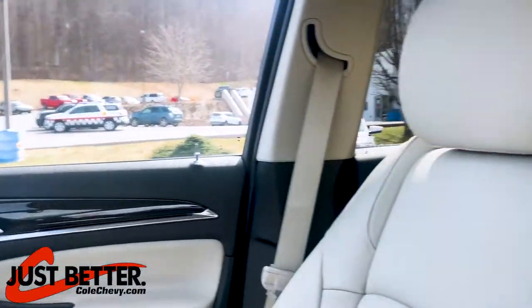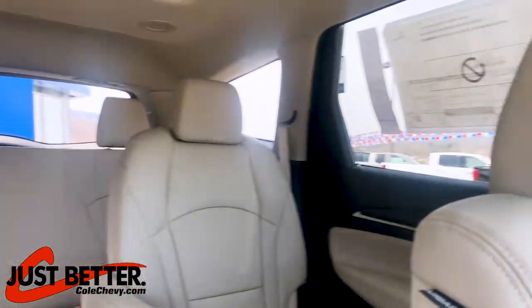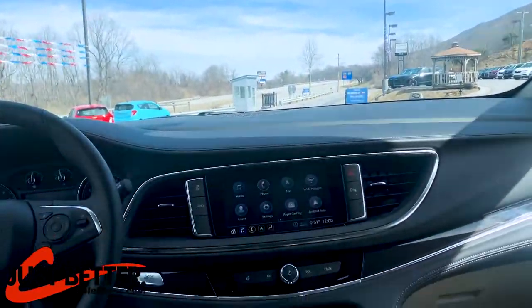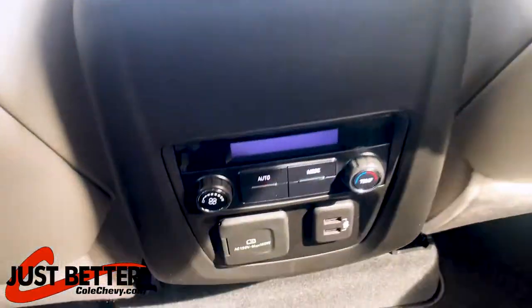This vehicle is equipped with a compass, external temperature display, Bluetooth, tilt and telescopic steering wheel, interior air filtration, and air conditioning with dual climate control, as well as rear air conditioning with separate controls.